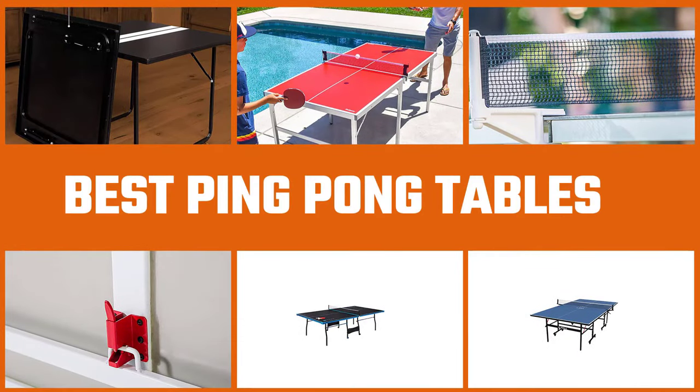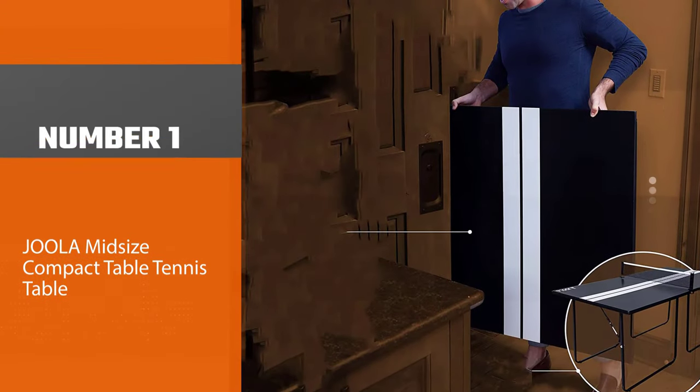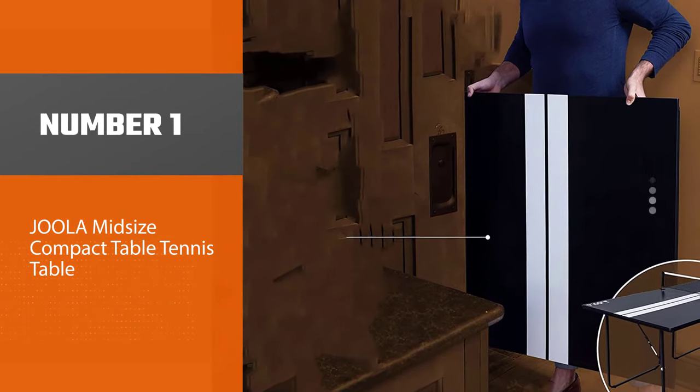Are you looking for the best ping pong tables? Here we have picked the top five for this time. Let's explore them. Number one: most popular — the Joola midsize compact table tennis table.